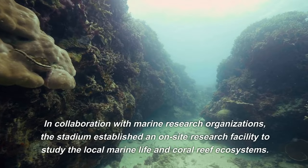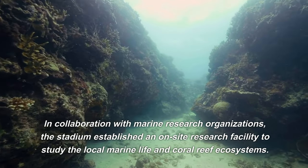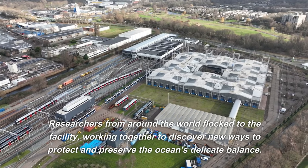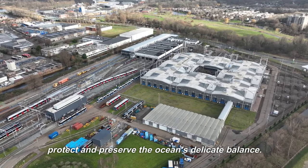In collaboration with marine research organizations, the stadium established an on-site research facility to study the local marine life and coral reef ecosystems. Researchers from around the world flocked to the facility, working together to discover new ways to protect and preserve the ocean's delicate balance.